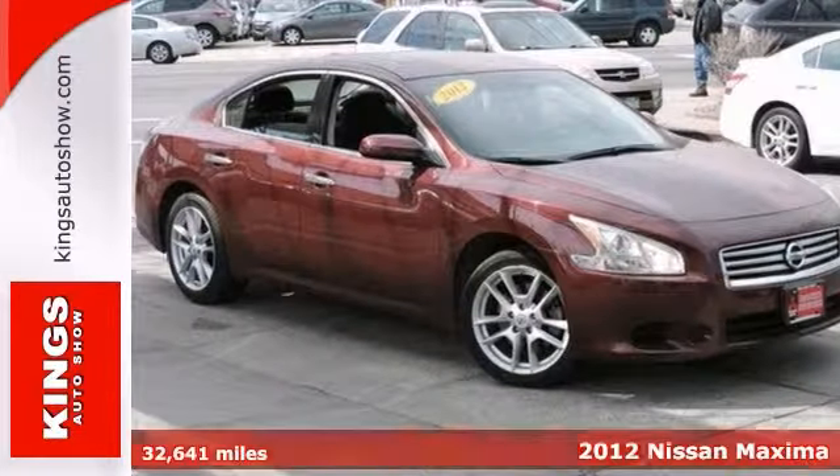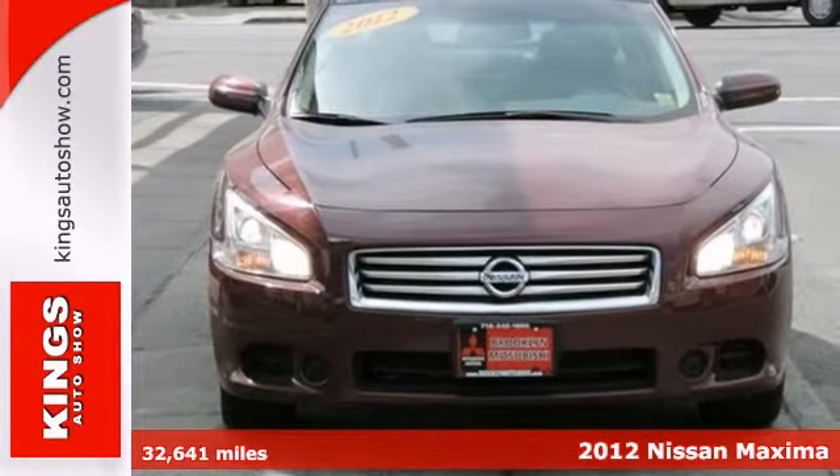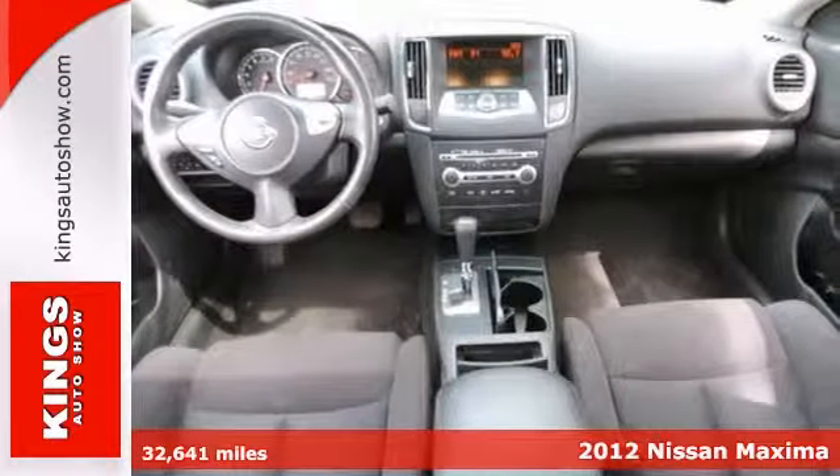Here's a 2012 Nissan Maxima. If you're tired of that same old drive, change things up with this sweet sedan.